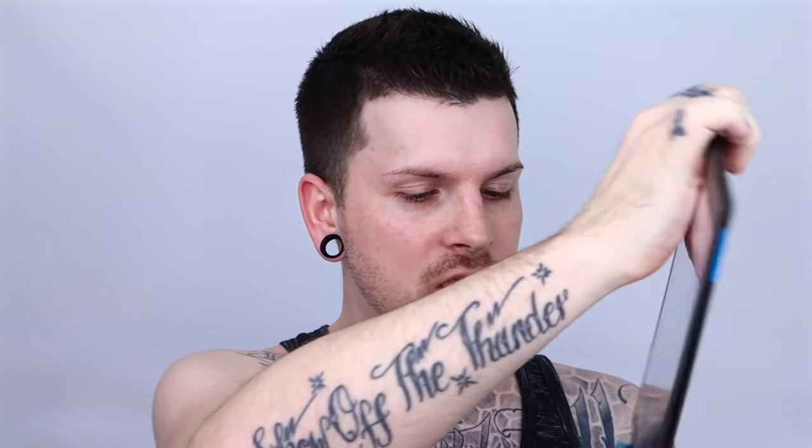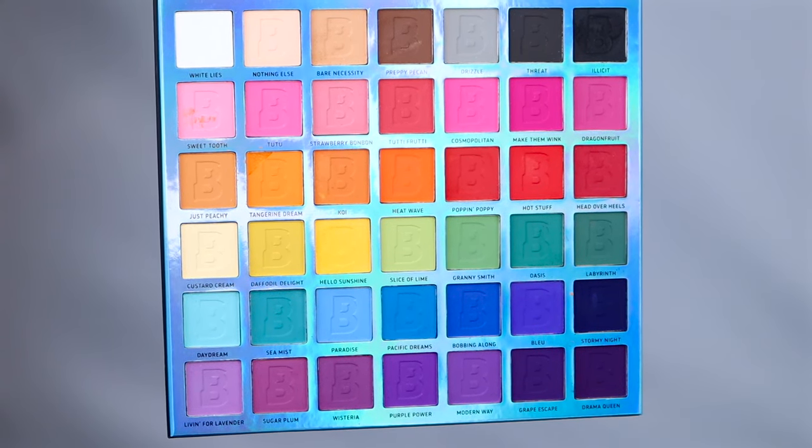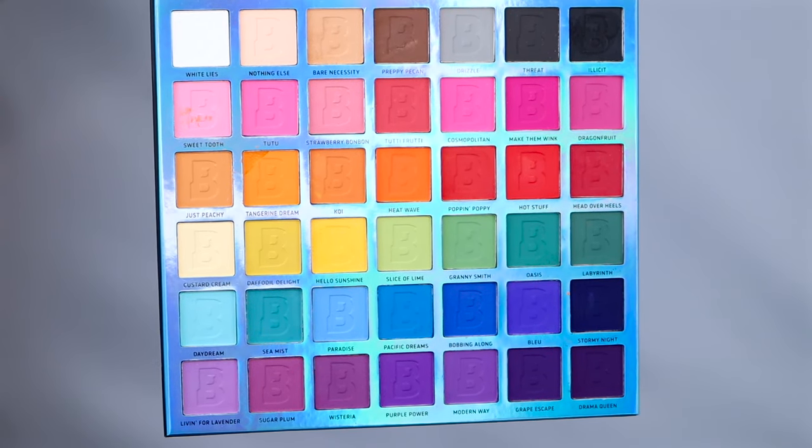I'm going to be using this on my eyes. I'm going to use more of the top row — I'll probably be dipping into White Lies, Nothing Else, Bare Necessities, Preppy Pecan — what the fuck does that mean — Threat, and maybe Elicit, which is fucking black. I'll probably be using one of the reds which is Poppin' and Hot Stuff. These shadow names fuck my tongue up, but let's get started with the video.